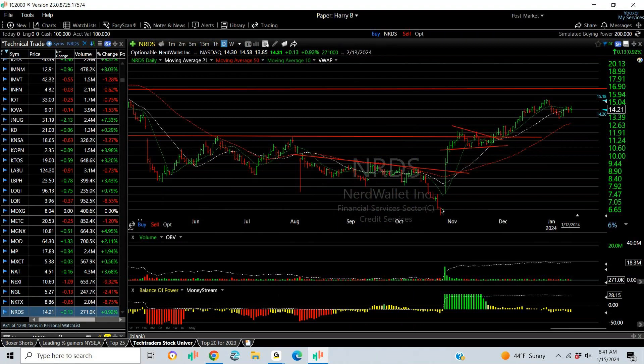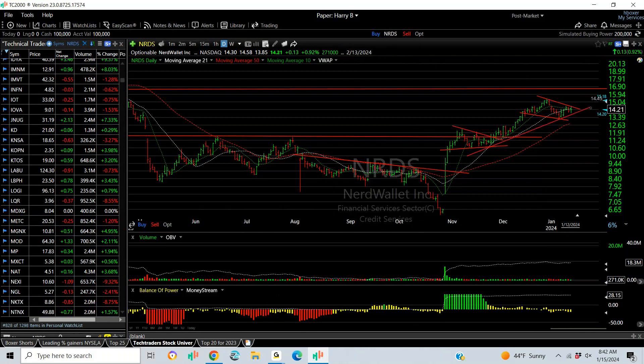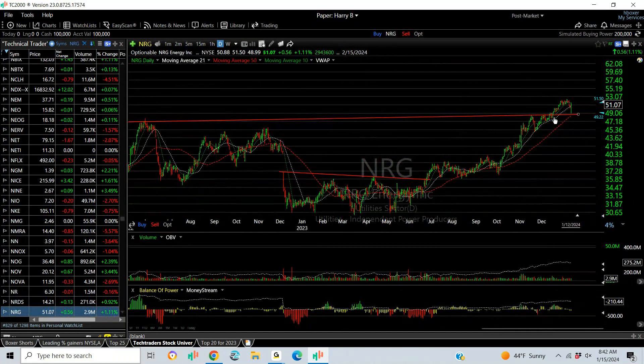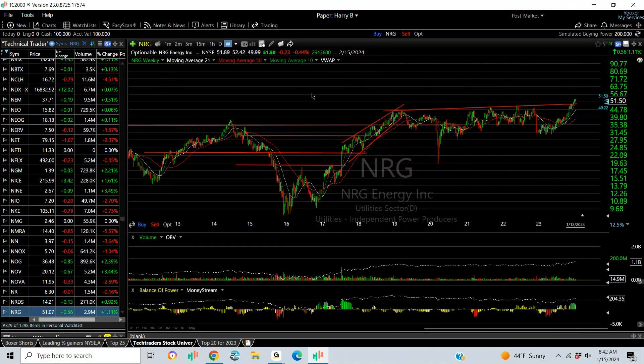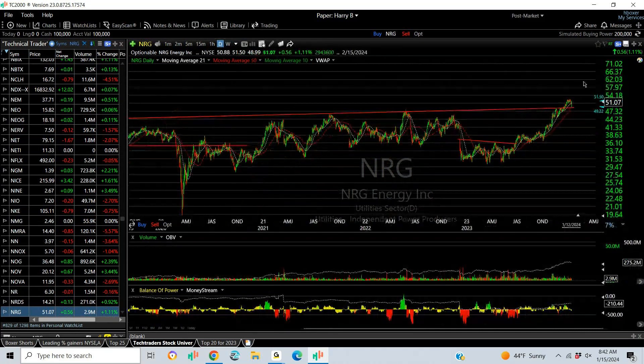Nerd Wallet: breakaway gap, a sharp run-up, coil, breakout, and now another one. Either a coil or a flag — either way, the signs are going higher. Targeting 17. NRG breaks out of a base, platforms, and runs up to all-time highs — the highest level ever achieved in this stock. That tells me the possibilities are that we can extend this into the high 50s.